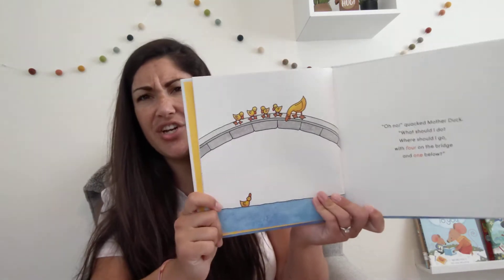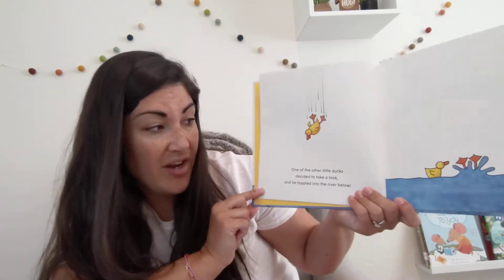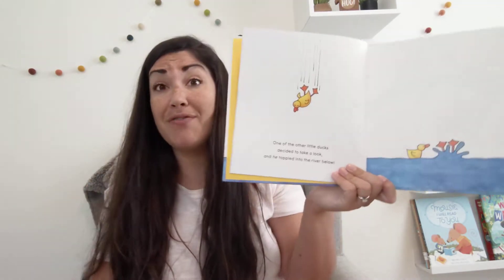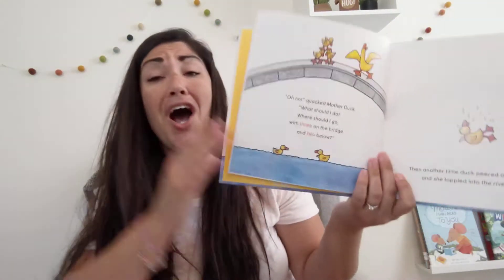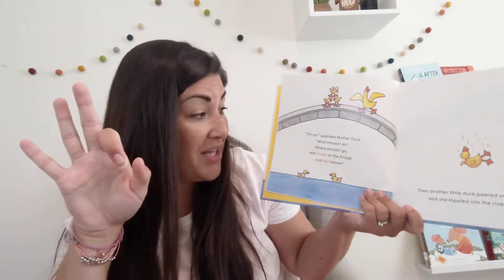What do you think she's gonna do? Jump down? Let's see. One of the other little ducks decided to take a look, and he toppled into the river below — he leaned too far. Oh no! quacked Mother Duck. What should I do? Where should I go with three on the bridge and two below?